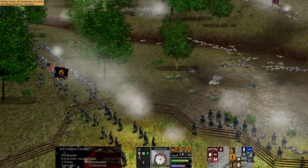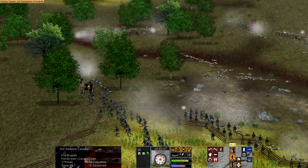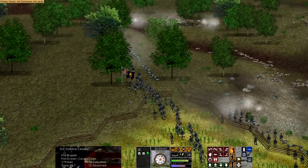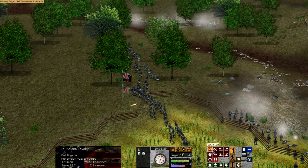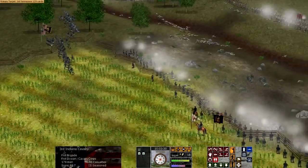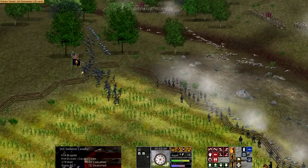The defeat of the 11th Corps was traumatic, coming so shortly after the Battle of Chancellorsville, where the 11th Corps was on the far end of the Union flank and was similarly crushed by Jackson. From a morale standpoint, the Corps suffered traumatically from back-to-back flanking attacks and significant battles.